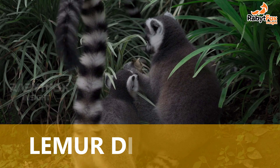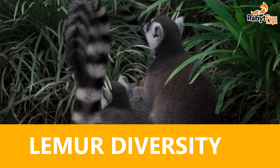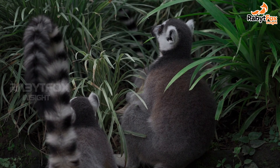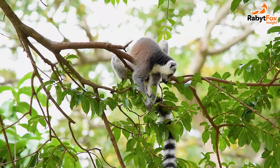Lemur Diversity. True lemurs, family Lemuridae, consist of 5 genera and 20 species. The best known is the ring-tailed lemur, Lemur catta, which is commonly seen in zoos. Their unique feature is their striped tail, whereas all other lemurs have a solid colored tail.